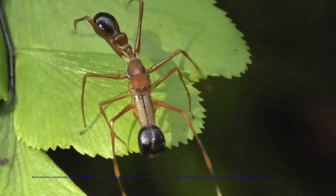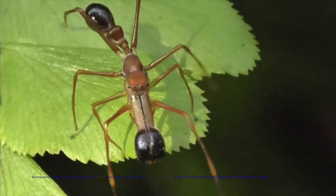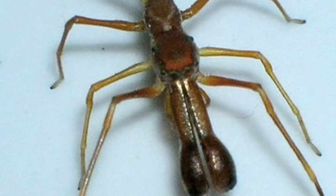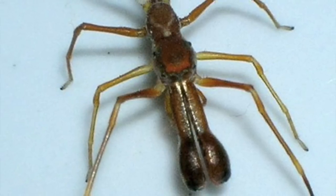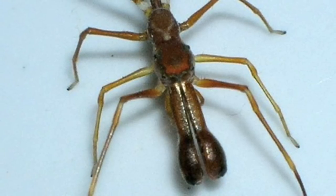Number 7: Ant Mimicking Jumping Spider. The ant mimicking spider mainly occurs in the tropics from Africa to Australia, with some species found in the New World. Their colors vary from black to yellow depending on the mimicked ant species. One African species was observed to mimic one ant species when immature and another one as an adult.